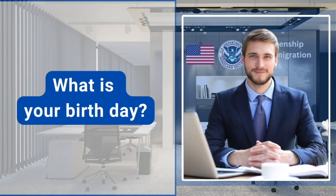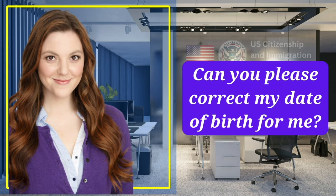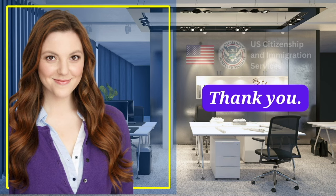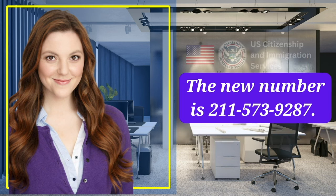What is your birthday? August 15, 1990. I am sorry, I have an error on my N-400 application. Can you please correct my date of birth for me? Sure, hold on please. Thank you. Please tell me your phone number. I am sorry, I changed my phone number two months ago. The new number is 2115-739-287.